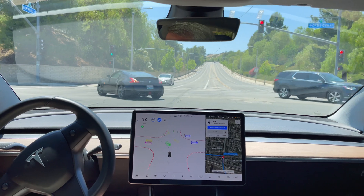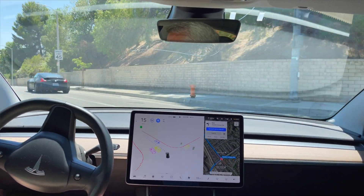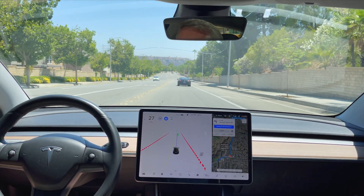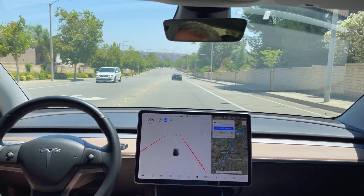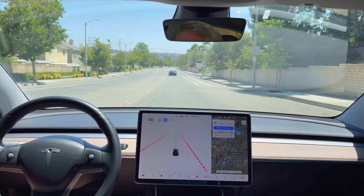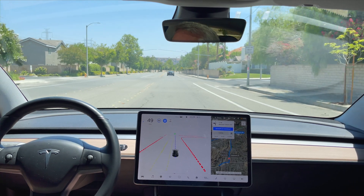Nice acceleration all on its own for the green. That beep was just me not putting enough pressure on the wheel. A little hesitant accelerating here for some reason, but that's okay.